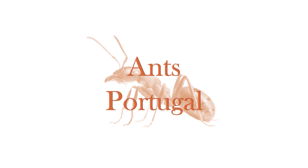Hey, what's up, everyone? This is Portugal here, and today we're going to do a new Ant Care Species Guide episode.